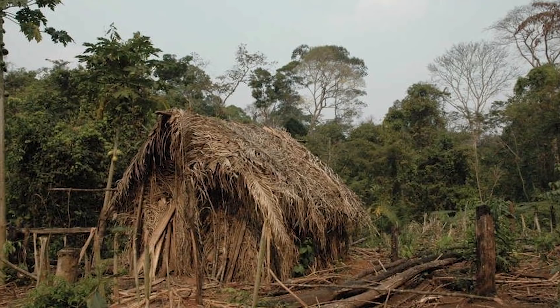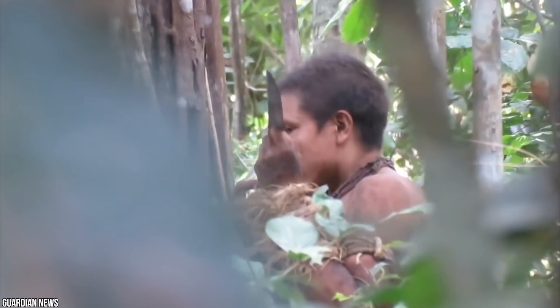He's believed to be the only survivor after a group of six were attacked by farmers in 1995. His tribe has never been named, and it's not known what language they used. For years, the Brazilian media has dubbed him the Hole Indian, because he leaves behind deep ditches presumably used to trap animals or to hide in. In the past, he's also abandoned straw huts and handmade tools, such as resin torches and arrows. To protect him from external threats, the government has been keeping tabs on the man from a distance.